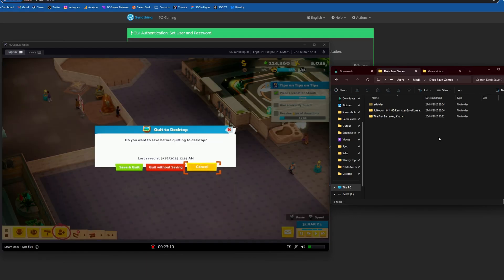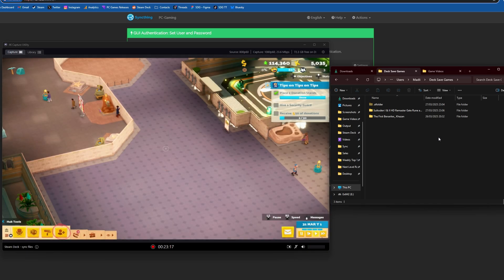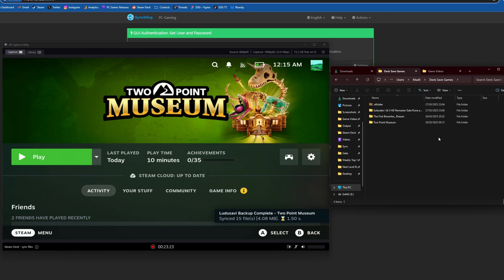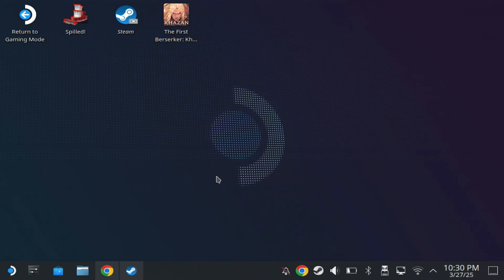For a long time I've been asked about a way of syncing files between PC and the Steam Deck that's not overly complicated. After a bit of setup I think I found the perfect solution, and also taking this a step further with having auto backups as well for save games which then auto transfer to your PC. You can use this for just single files or folders, but I'm going to cover both options here.